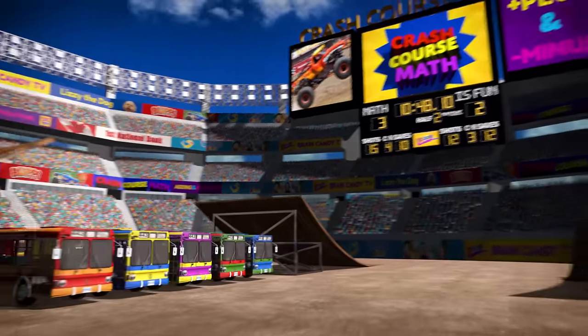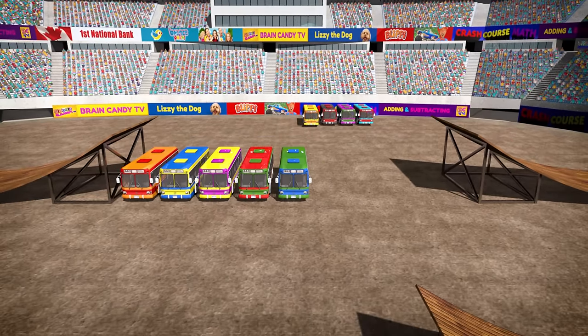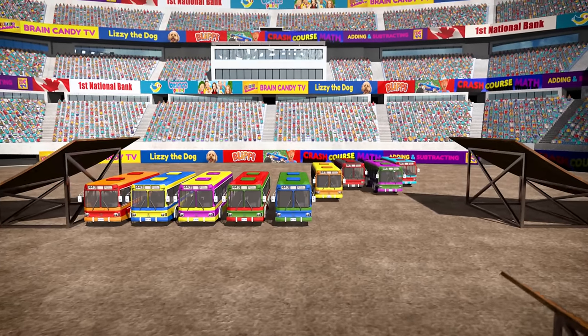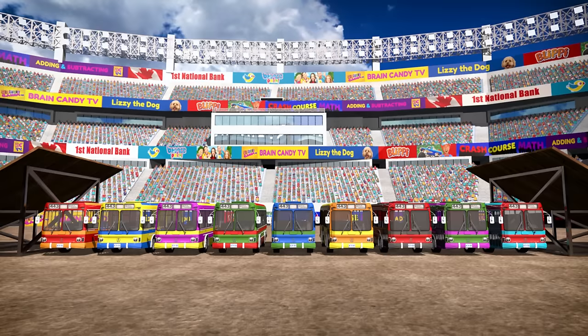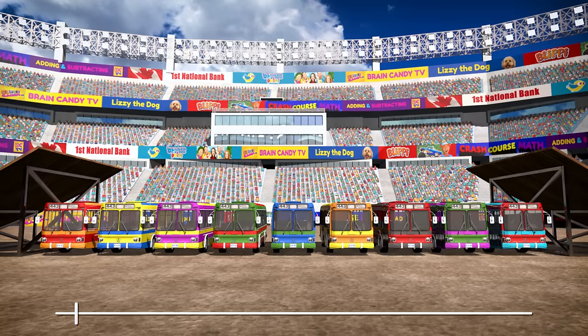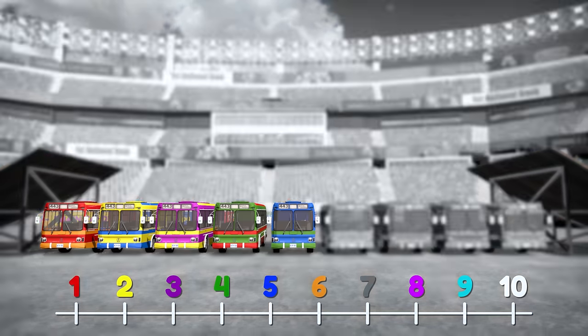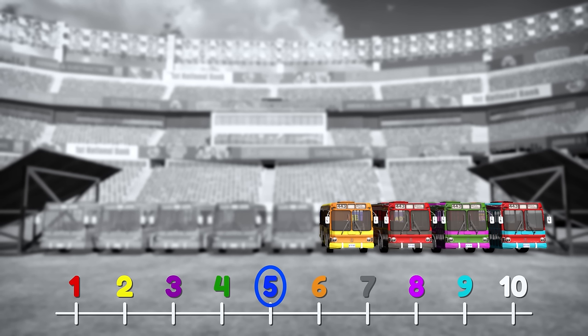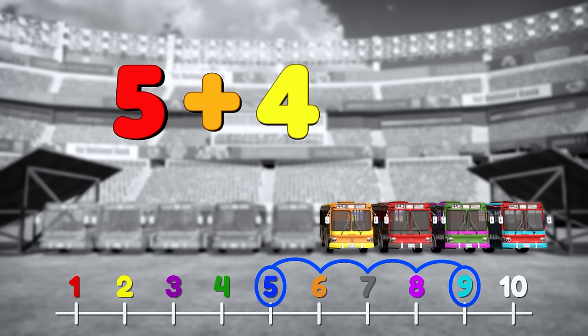Do you think we should try jumping more buses? Let's give the next truck a real challenge! Let's add four more buses! We had five buses and now we're adding four more! Do you know what five plus four is? Let's use a number line to help us. We can draw the numbers from one to ten. We started with five buses, so let's circle that. Then we added four buses, so let's move four places up the line: one, two, three, four! That's nine! So five plus four equals nine!